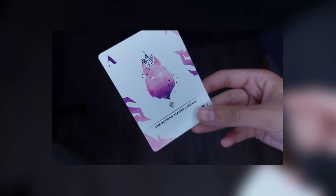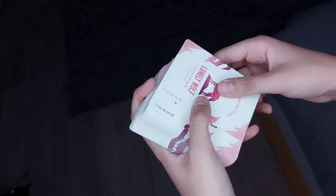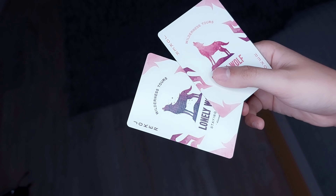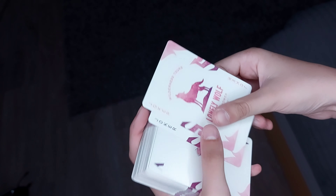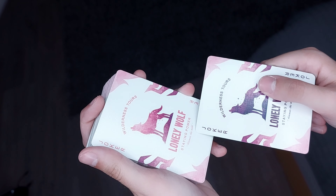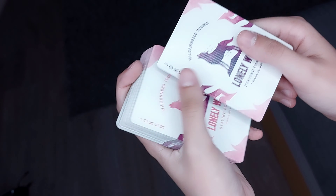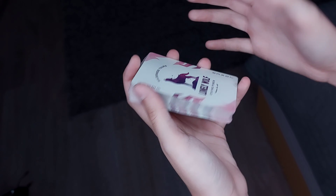Ich hab nur noch drei Asse – ein Ass liegt unterm Bett. Das krieg ich wahrscheinlich nie wieder raus. Ist beim Dreh da runter geflogen. Hier seht ihr aber nochmal das Ass, das habt ihr auch beim Karsie Trailer gesehen. Nachdem ich das fallen gelassen habe, hatte ich die Karten nie wieder. Jetzt steht die da unten ein bisschen im Staub.